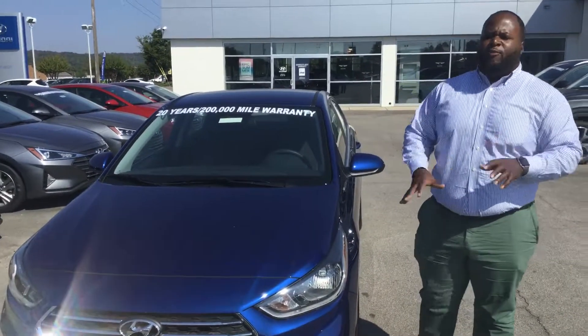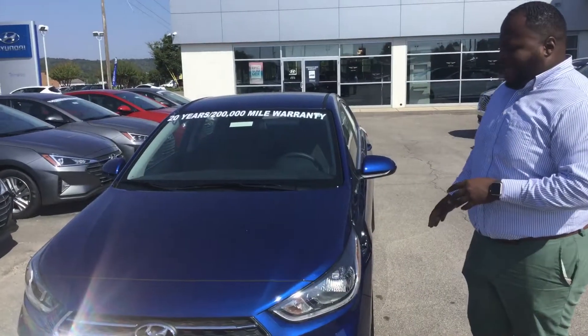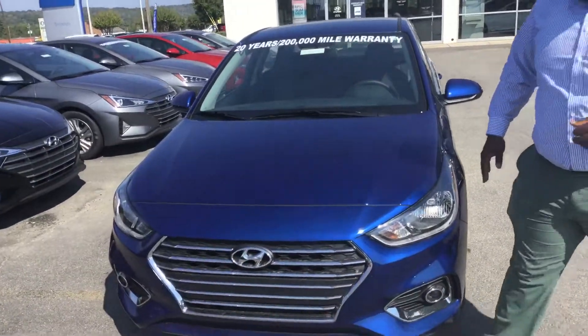Hey, it's Xavier here from Tamron Hyundai. Thank you for your inquiry on the Accent. You see I have one right behind me — brand new 2020 Accent SEL. Let's take a look at it.